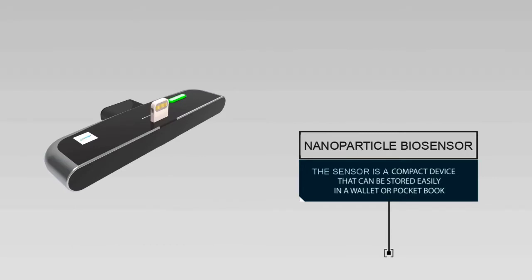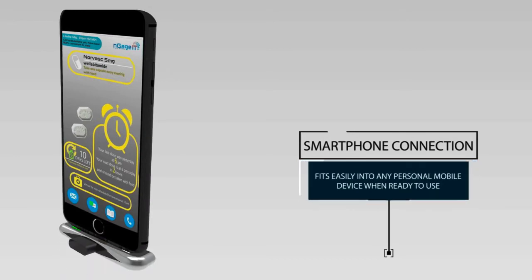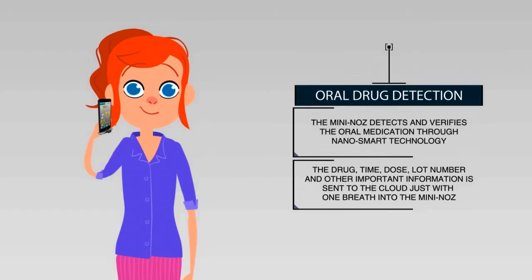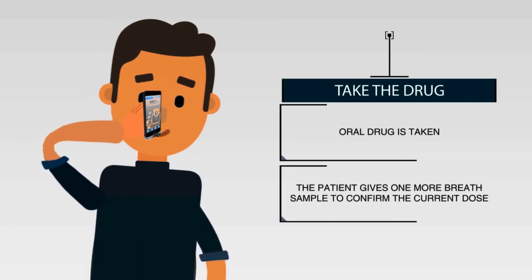Engaget makes your medication smarter through our nanosmart technology. Our nanosensor for oral drugs is compact and simple to use. Patients can easily plug into their mobile device, and once ready, the patient breathes to confirm that their last dose was taken. Then they take their medication and breathe again. Our biosensor picks up the unique fingerprint of the drug.